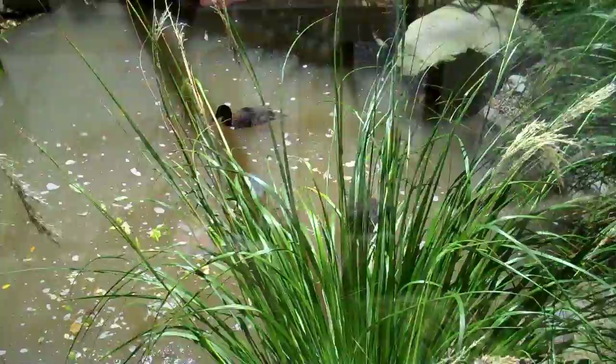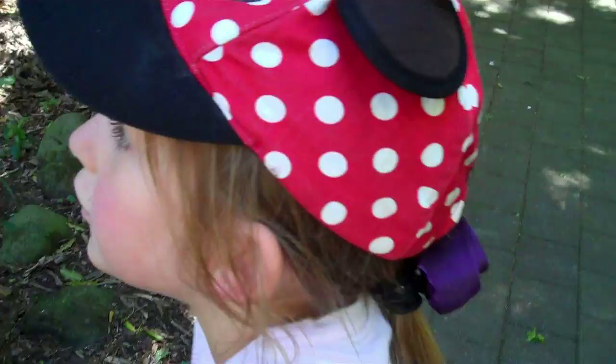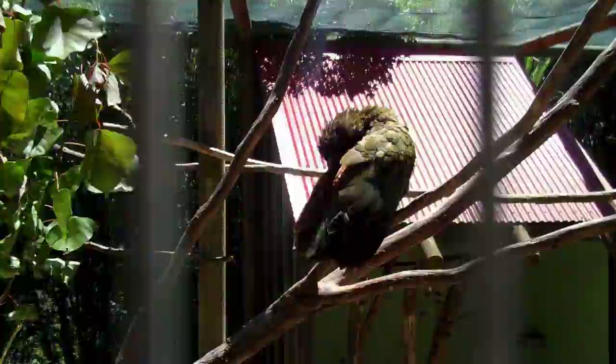And putting its head under, right under the pond. What is that? Do you know what it is? It's a kia. A kia.